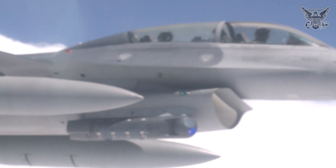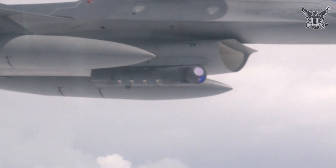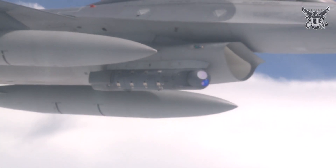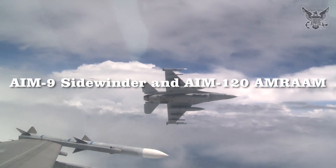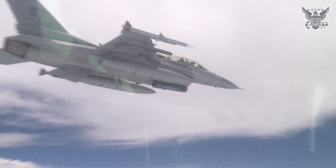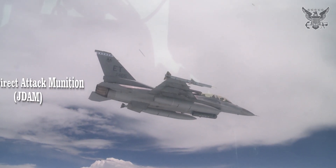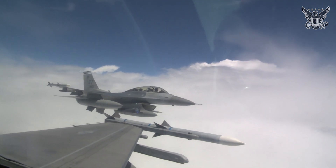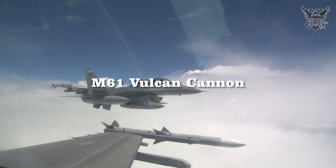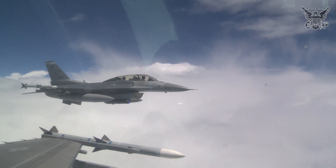Armament flexibility is one of the F-16's strengths. It can carry a wide range of air-to-air missiles, including the AIM-9 Sidewinder and AIM-120 AMRAAM, as well as various air-to-ground munitions like the AGM-65 Maverick and Joint Direct Attack Munition (JDAM). Additionally, the aircraft is equipped with an M61 Vulcan cannon, providing formidable close-range firepower.